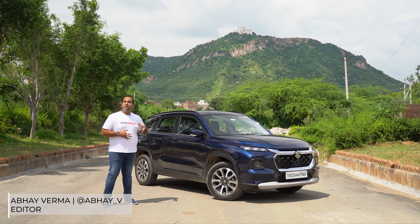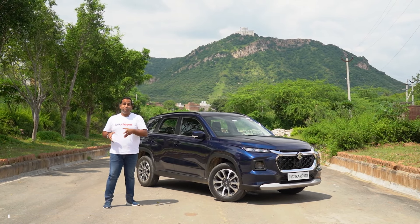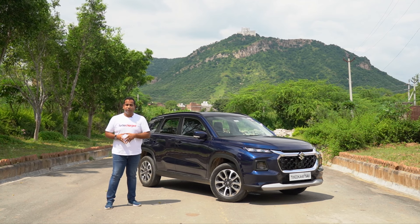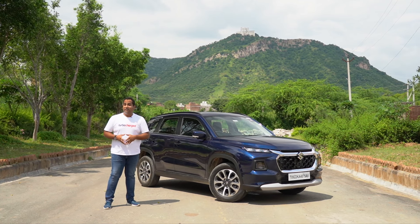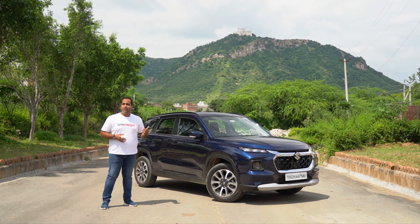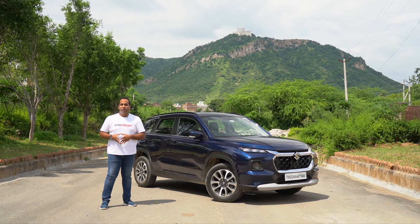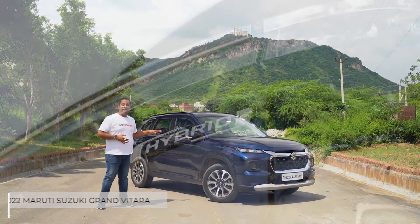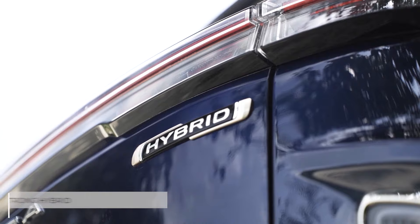When I think of the Grand Vitara, what comes to my mind first is a powerful petrol engine and the kind of dynamics that helped it find favour with enthusiasts. And of course, not to forget its immense popularity in motorsports, especially in rally raids like the Raid de Himalaya and the Desert Storm. But times do change and so has the Grand Vitara, because this new one is being launched as a hybrid SUV now.